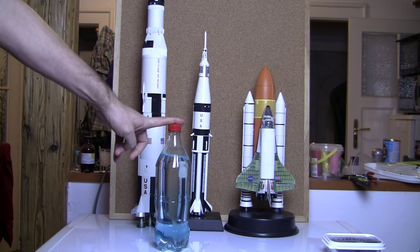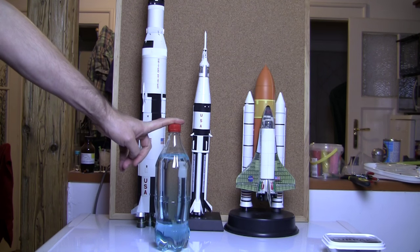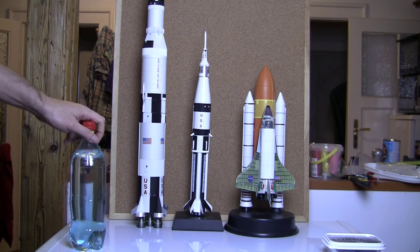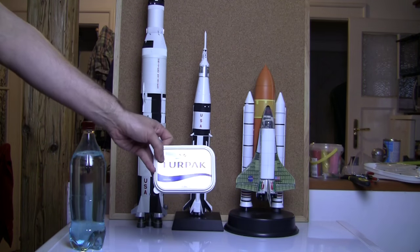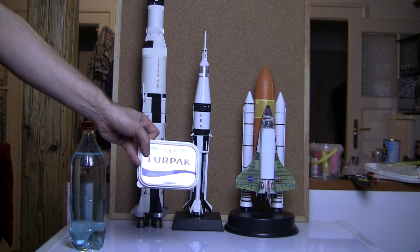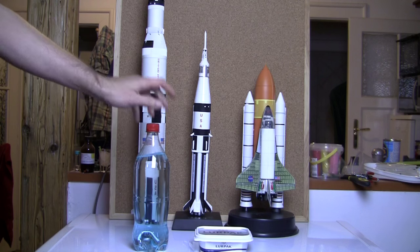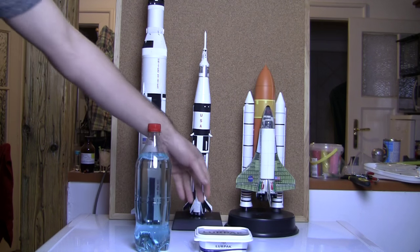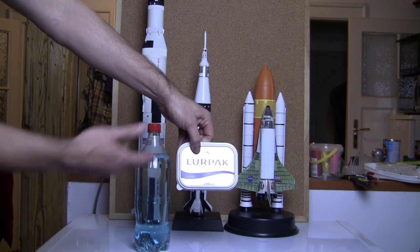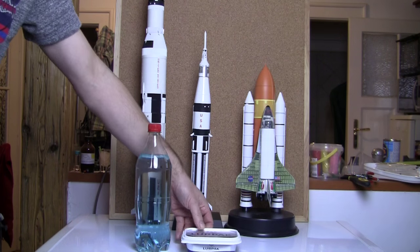The only difference, of course, is liquid oxygen is about minus 150 degrees — it's very cold. The other thing the rocket runs on is essentially oil, and this is the human equivalent of oil. That's not far off what it takes to keep you alive for a single day: about 300 grams of oil and a kilo of oxygen.